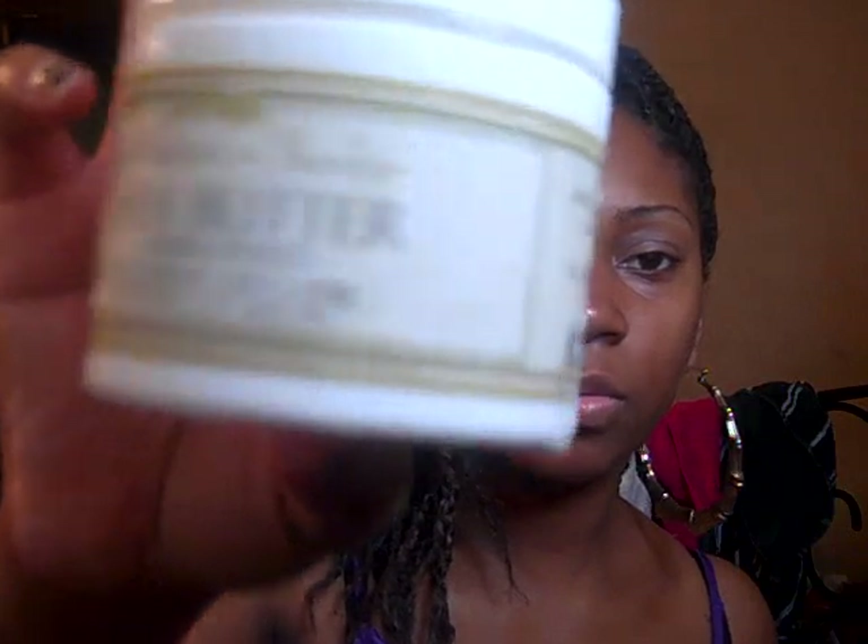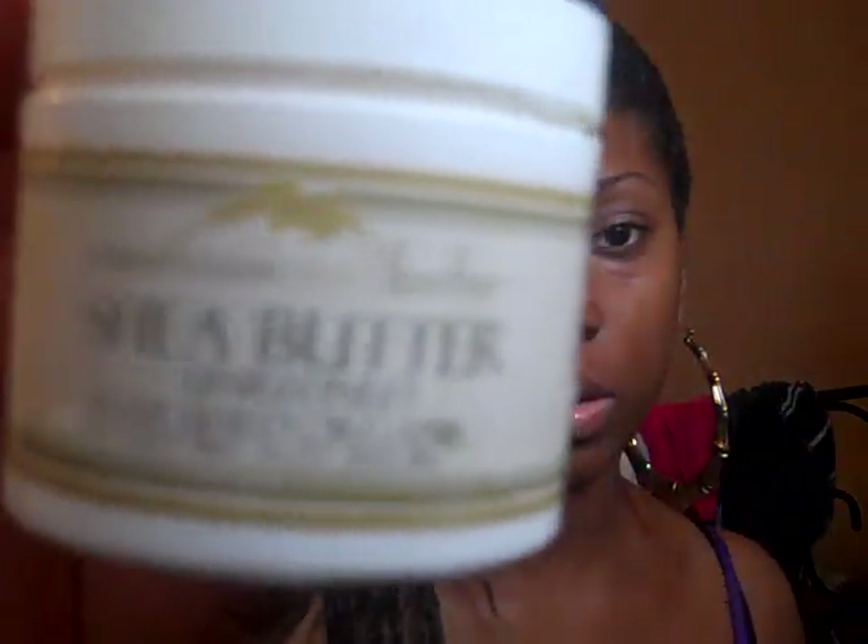Of course, every natural has to have shea butter. I got this from MountainRoseHerbs.com — it's unrefined, certified organic shea butter. I haven't used this batch yet because I can't get over the smell. I hate the way unrefined shea butter smells, it's so funky. But I'm going to melt it down and add some oil to make my little shea butter concoction. I already have some made, so I haven't had to open this batch yet. Use shea butter on your hair to moisturize and seal your ends — it's great.